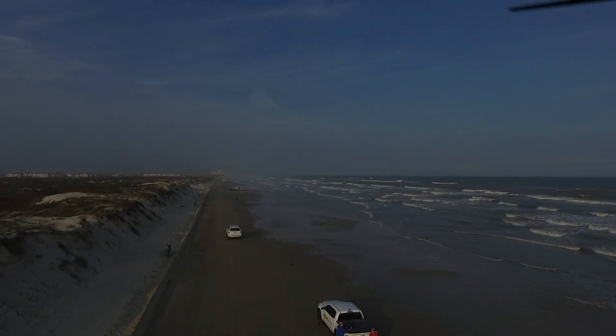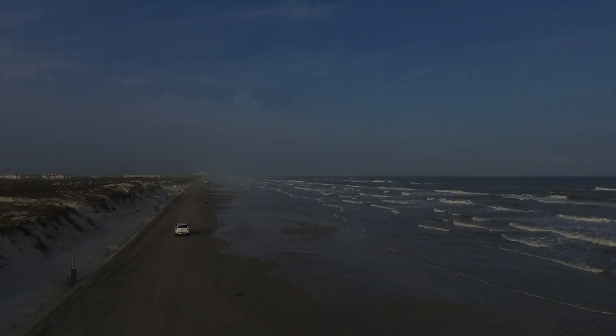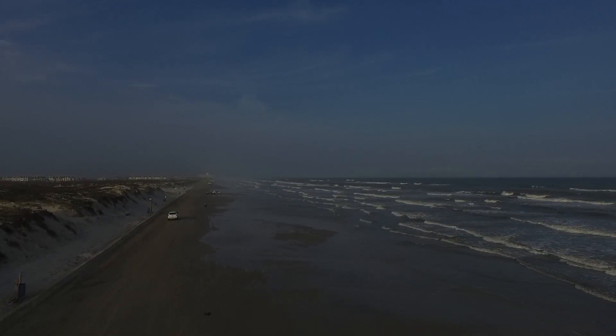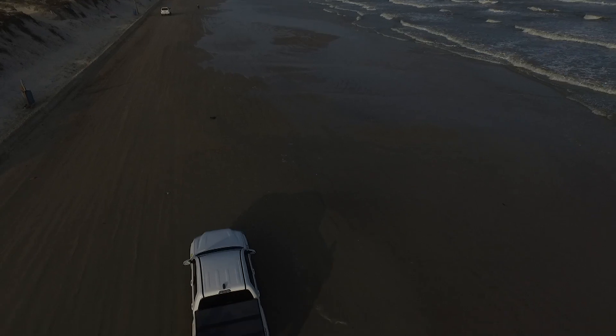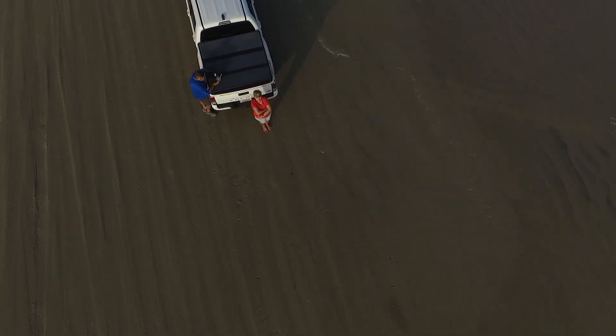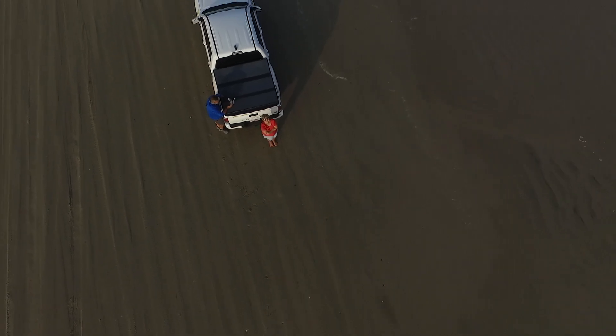I thought I'd take the drone out and see if I could give you a look to see what's going on. As you can see you've got several sets, water clarity is down — it's like a four or five at best. Anyhow, just check this out.